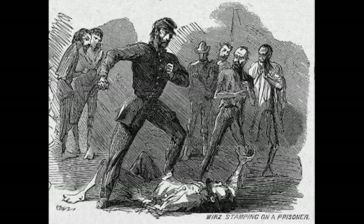Wirtz was hanged on November 10, 1865, and was eventually buried in the Mount Olive Cemetery in Washington, D.C.